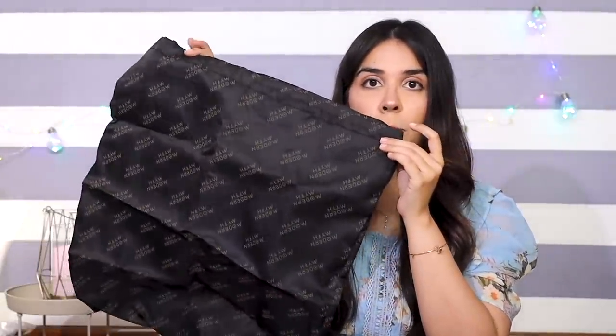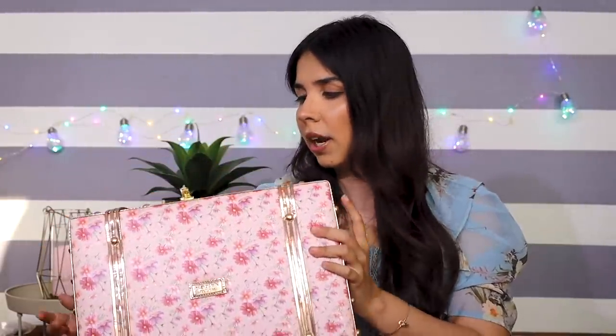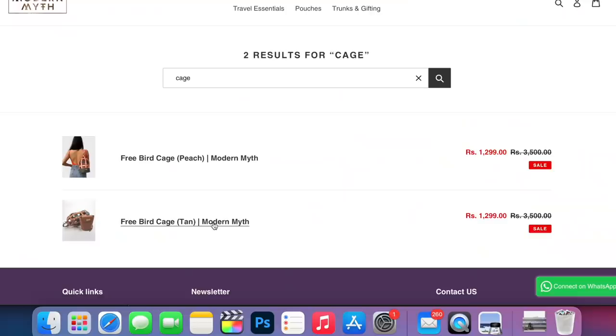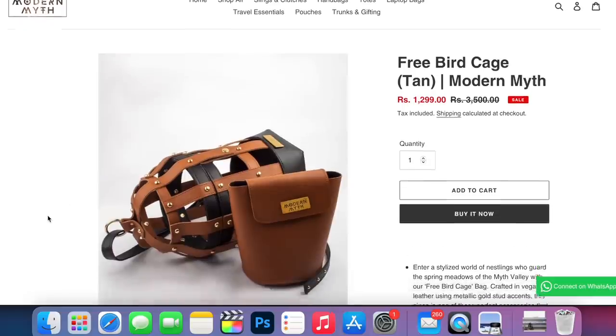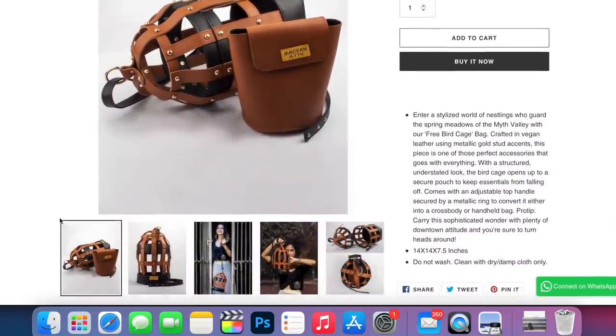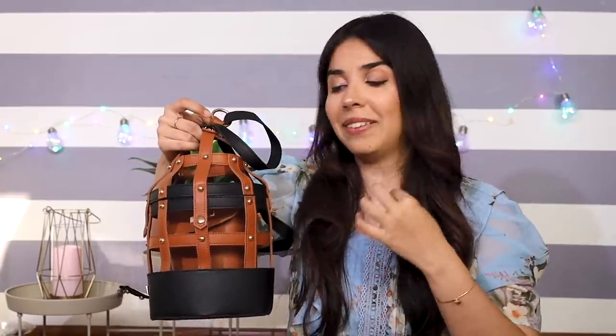With this trunk there is also a dust bag so you can store it properly. Its MRP listed on the website is Rs. 7,000 but we got it for Rs. 2,700, which is now on offer. I also found this bag very unique — I feel very good styling and carrying it because it just adds to my personality. A simple outfit elevated by accessories — that is my style.